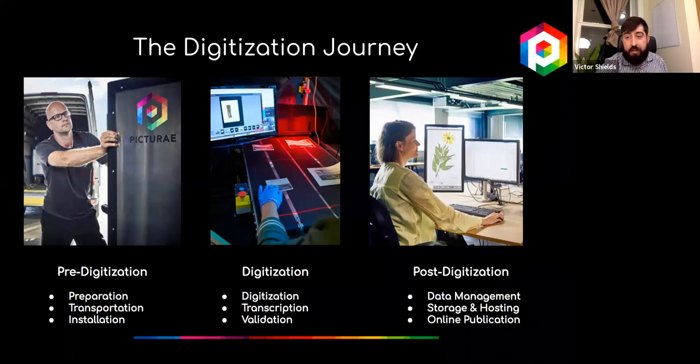Digitizing your collection is not as easy as setting up a camera and taking photos. The pre-digitization phase is critical—it allows our teams to work closely with curators and staff to establish groundwork, project timelines, handling protocols, and image quality standards. The goal is to make your collection ready for digitization. We learn about your collection, its curation, and any irregularities. For example, folders may need to be barcoded to create a logical hierarchy during and after digitization.